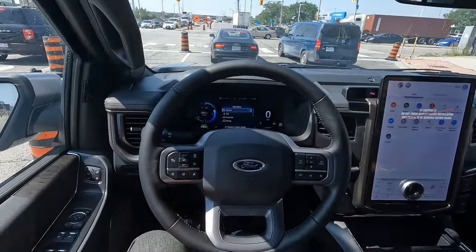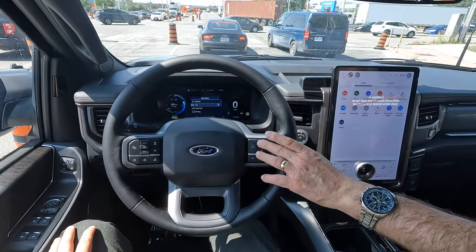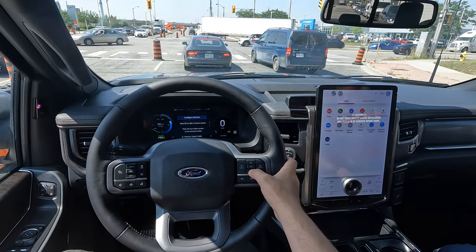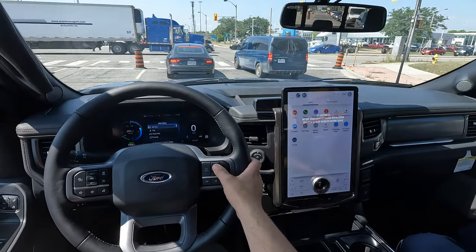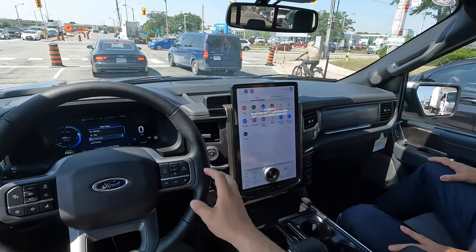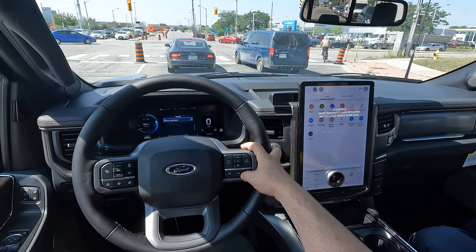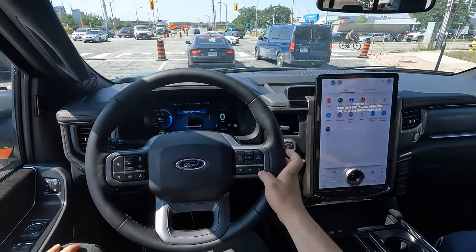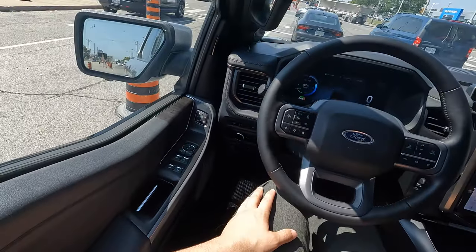I like the full digital gauge cluster here — you can adjust it to whatever view you like, and it gives you trip distance, tire pressure, and of course the tire pressure will also be on the Ford Pass app, which is complimentary. This will give you an indication even before you get into the vehicle if there's any issues with your tires. Your driving range is also listed there. We have active stop-and-go cruise control and lane-keep assist on this unit as well.